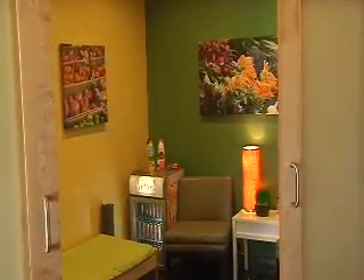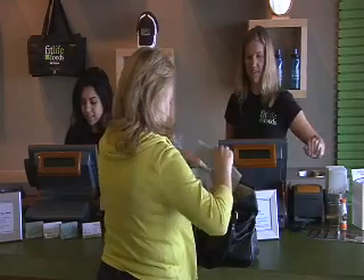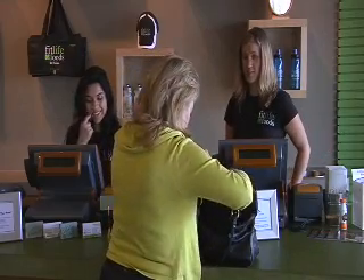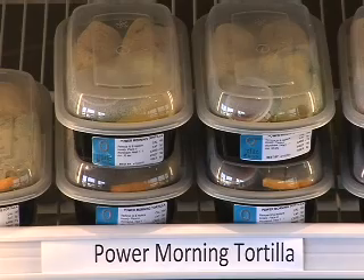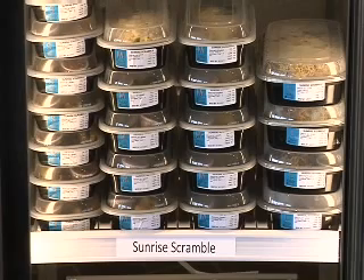FitLife has also teamed up with personal trainers to offer their services as well. Plus you can take their 21-day challenge to lose weight. It's breakfast, lunch and dinner all designed to save you time, they say, and help you achieve your goals.